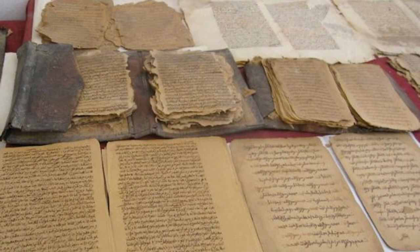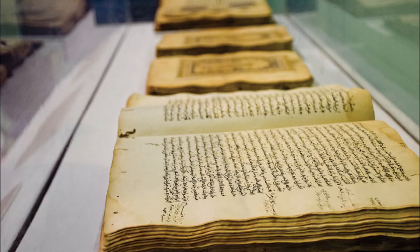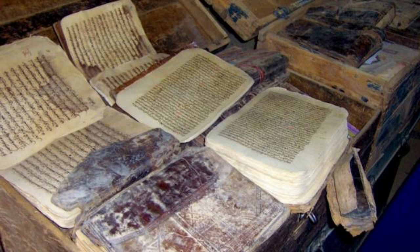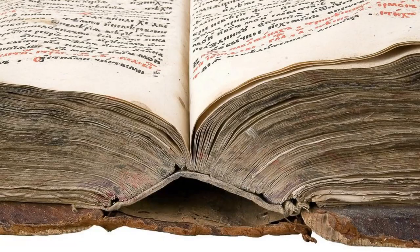Learn about the preservation and digitization efforts of the Timbuktu Manuscripts Project, an initiative dedicated to safeguarding Mali's historic manuscripts and promoting access to this valuable cultural heritage. Visit the project's research centers and libraries, where scholars and conservationists work tirelessly to catalog, digitize, and preserve thousands of manuscripts dating back centuries. Explore online archives and exhibitions showcasing the richness of Mali's manuscript tradition, providing insights into the country's intellectual and cultural legacy.